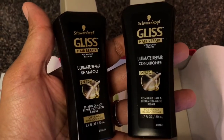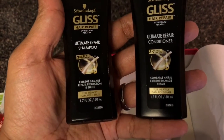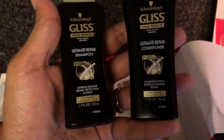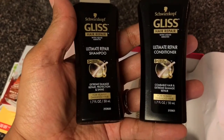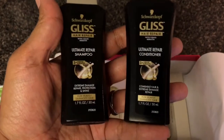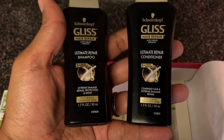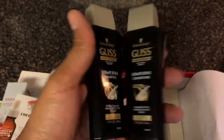It looks like we have some Glyph Hair Repair — extreme repair protection for heavily damaged hair. I don't know if I'm going to use this or not because my hair is not damaged at all. I don't have any chemicals or relaxers in my hair, and this is for heavily damaged hair. It's a shampoo and conditioner. I don't know if I'm going to use it, but we'll see.